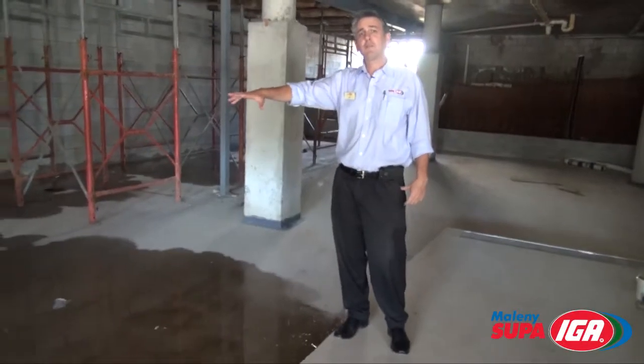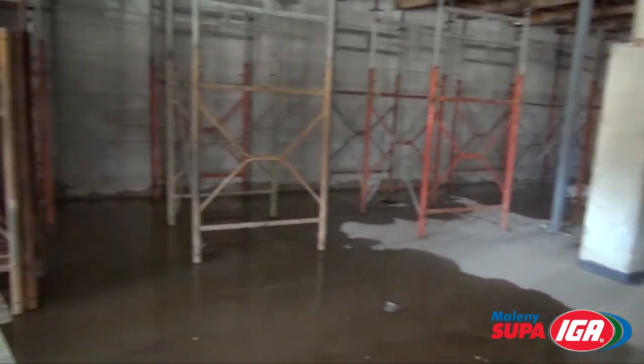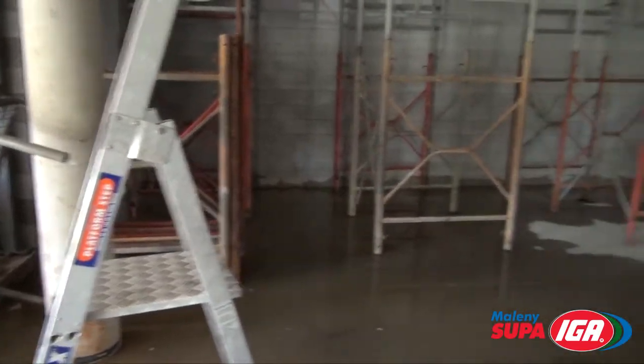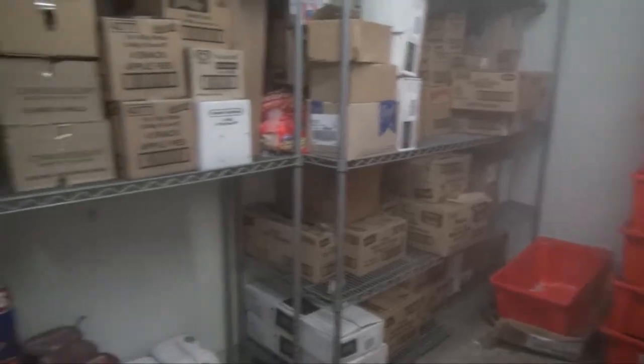And this is where our freezer cool room is going to be. It will be three times larger than our current freezer upstairs, so the capacity to store more stock is greatly increased for us.